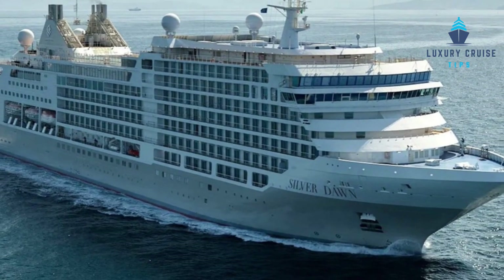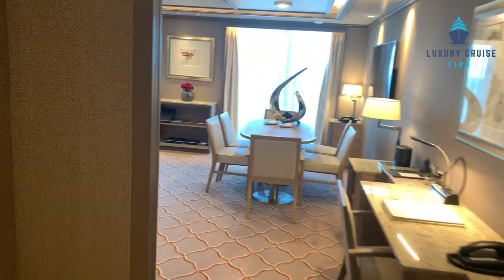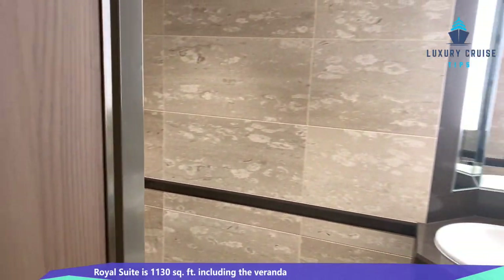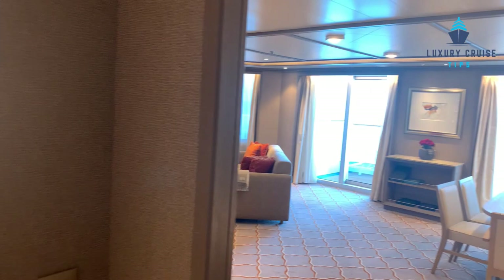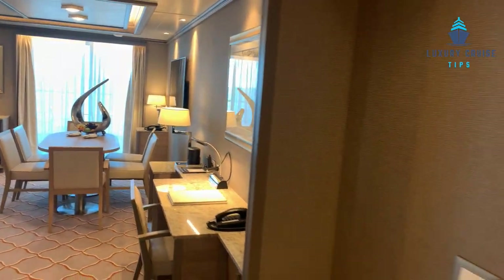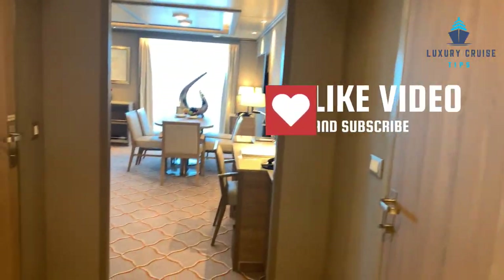As you enter the suite, you have a nice foyer. The suite does have two bathrooms — a powder room and then another full bathroom. You also have the ability to take the Royal Suite with a connecting room and turn it into a two-bedroom suite.